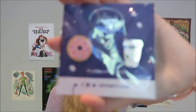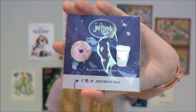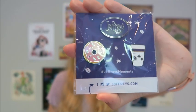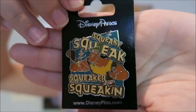Next I got these Joffrey's pins — Joffrey's is my absolute favorite coffee shop. It goes Joffrey's, Dunkin', Starbucks for me. Unfortunately they're only in Central Florida. Then I got this Kronk pin because Emperor's New Groove is probably in my top five favorite Disney movies — it says 'squeaky squeak squeaker squeakin'.'